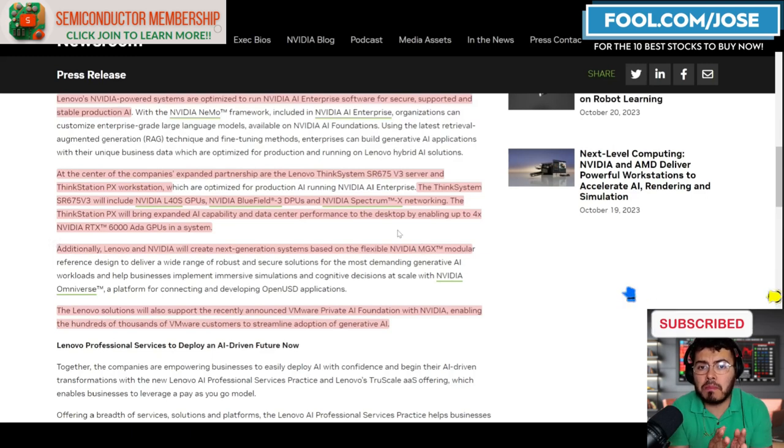Overall, this is great news for the company as they continue to make partnerships. Each individual partnership may seem small compared to total revenue, but when you start adding many small partners together, they become a big portion of revenue growth. That's what we're seeing here with NVIDIA.